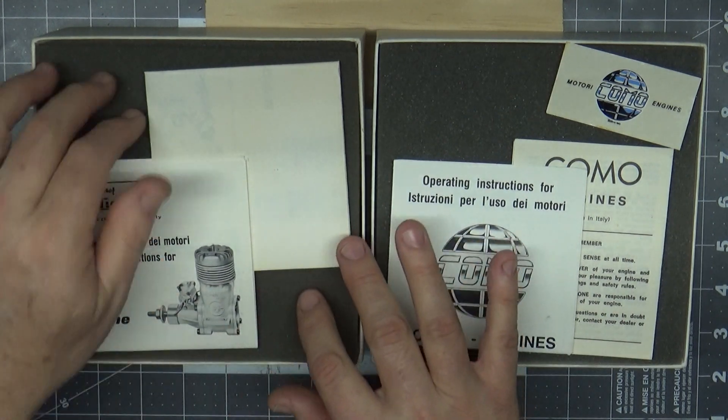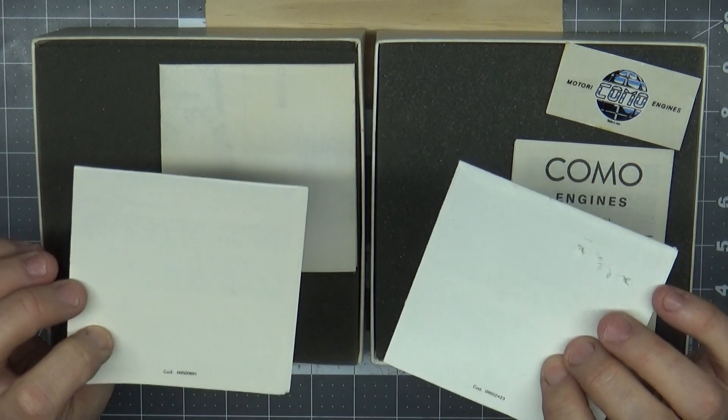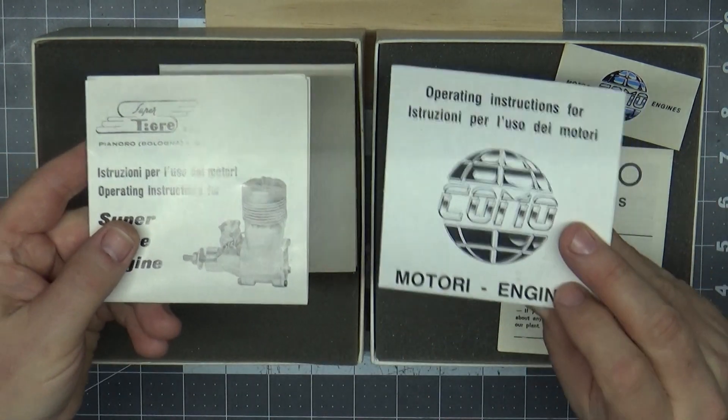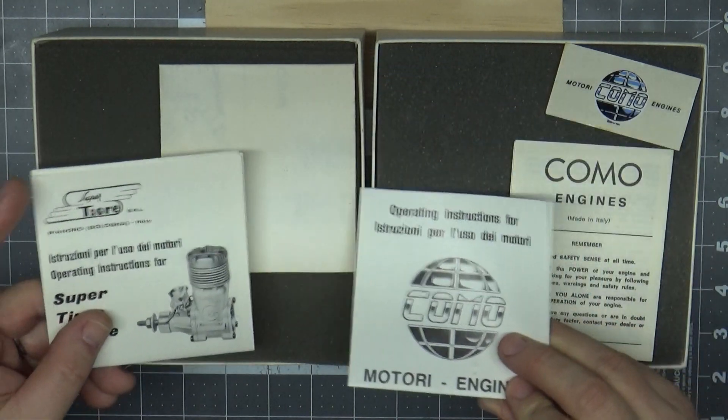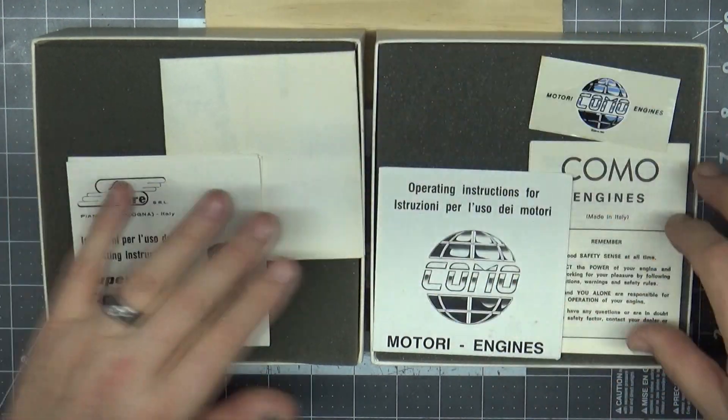As I open the box tops, you'll see that the instruction sheets are strikingly similarly sized, and they both are written in both English and Italian. The Como one has a little decal and an exploded parts breakdown.